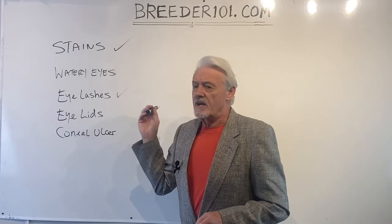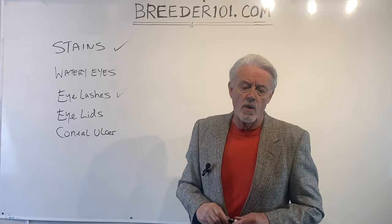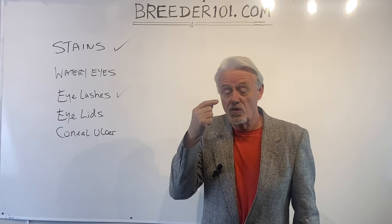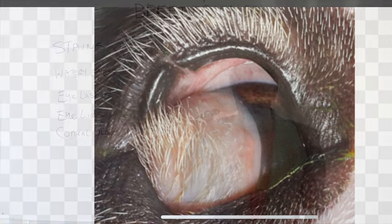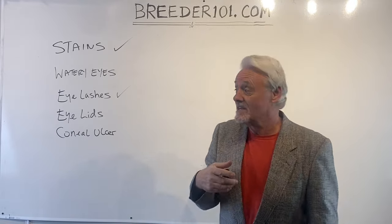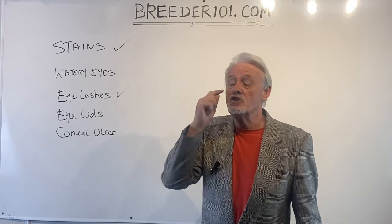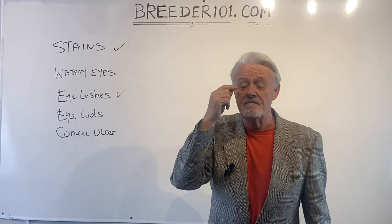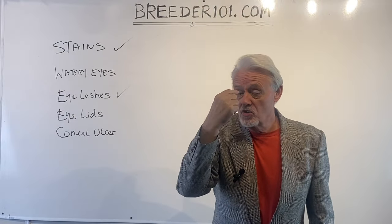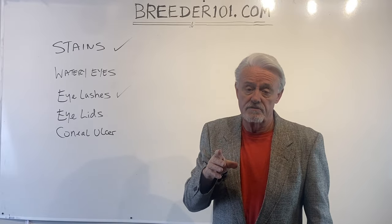The next cause of a problem is an actual physical abnormality on the eyeball itself — for example, a corneal ulcer. It could also be a dermoid, which is a kind of lump that may have hair on it — basically tissue grown in the wrong place on the eyeball. Corneal ulcers and dermoids are things you should be able to see, where there is a physical bump on the white of the eye or on the cornea itself. Those are going to require a visit to the vet for a proper diagnosis.